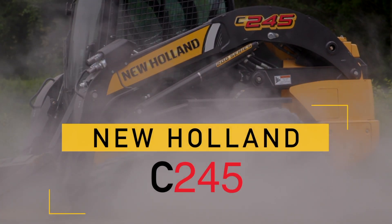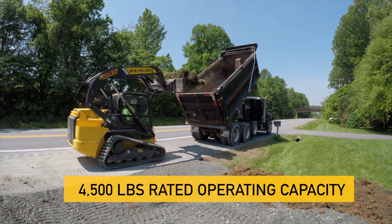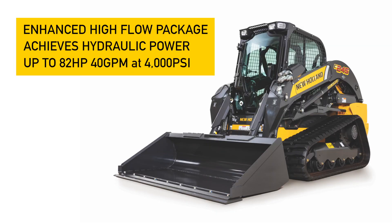Hi, my name is Doran Herrick. I'm the marketing manager for New Holland's Construction Machinery, and I'm here today with the C245. It's our largest compact track loader yet. C245 stands for 4,500 rated operating capacity. It has 80 hydraulic horsepower to utilize on a lot of the bigger, more hydraulic horsepower implements that people are using today.